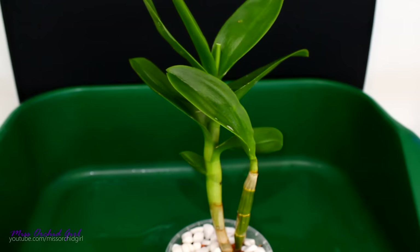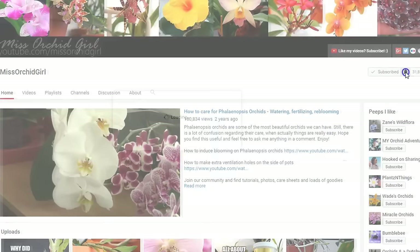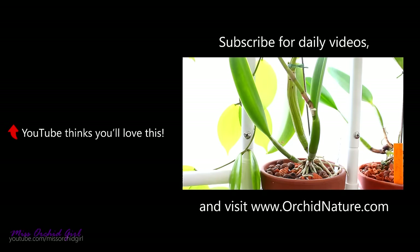Alrighty guys, thank you for watching this video. Hope you found it useful and interesting. If you've enjoyed it, please give it a thumbs up. Subscribe to my channel for daily orchids and plants videos and don't forget to turn on notifications so you never miss a video. I'll see you guys next time. Bye!